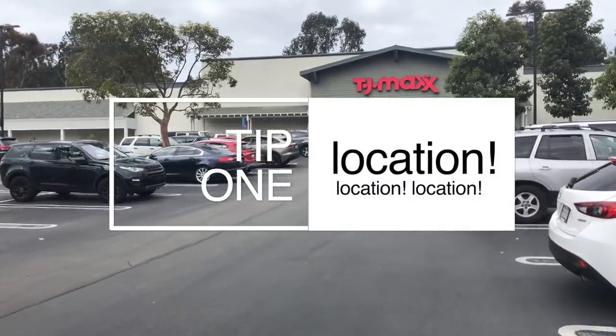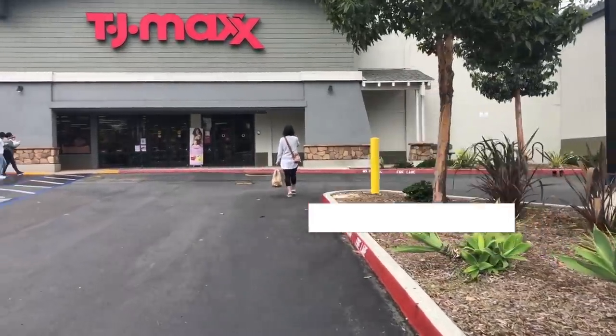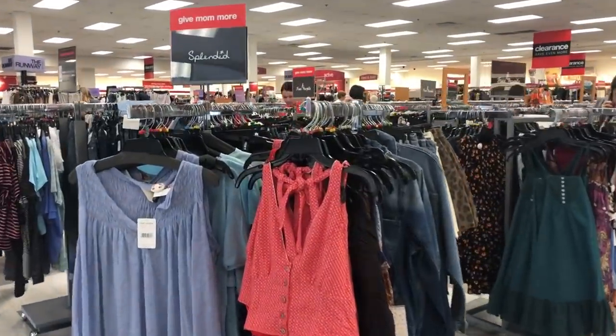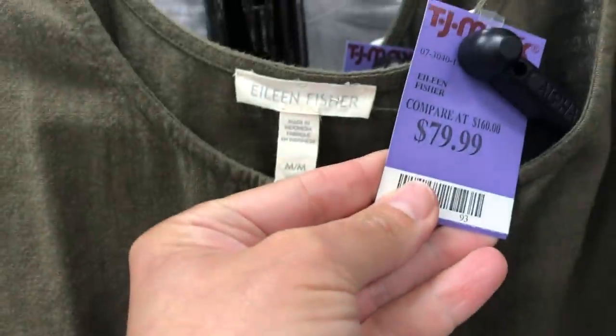Tip number one: it's not when to show up that's most important — it's where to show up. Not all stores are created equal. If you have multiple TJ Maxx locations in your area, start paying attention. Some stores will have better selection than others. Beeline for stores with the Runway, marked by a big purple sign. These are their high-end exclusive designer goods, all deeply discounted. I'm not telling you to shop the Runway just because — a lot of these items are still really expensive.